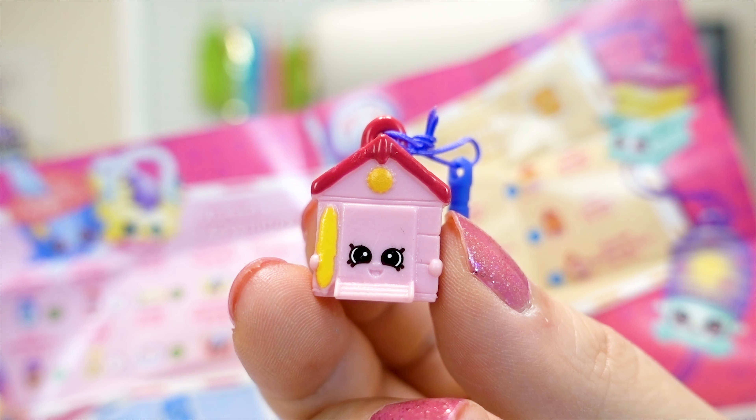That's right. We have Asia Shopkins, and this is a limited release. We have two 12-packs, and we have the very beautiful Sara Sushi visiting Japan.